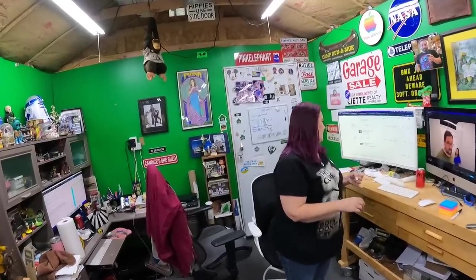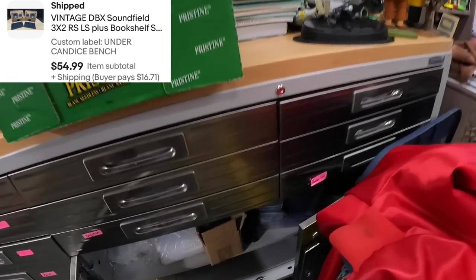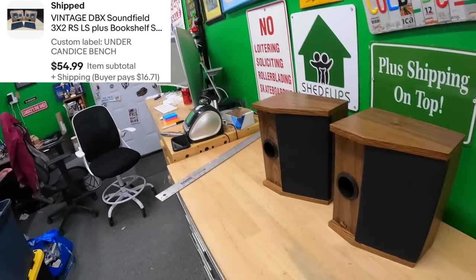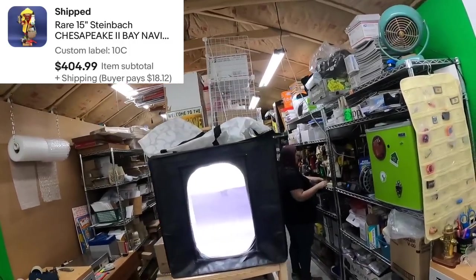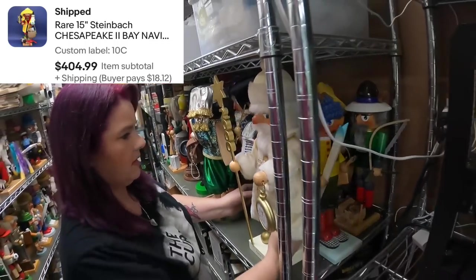First item: two CDX Downfield 55 speakers under the bench — from Kevin and Danielle's last buy. I used that free amp a customer accidentally returned to me instead of to Amazon to test them. Also: Chesapeake Bay Navigator nutcracker on 10 Charlie — this is the most expensive one we listed.